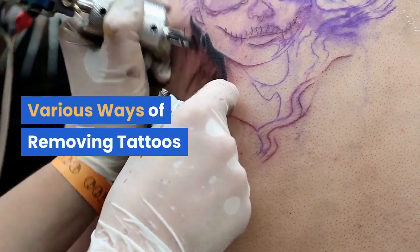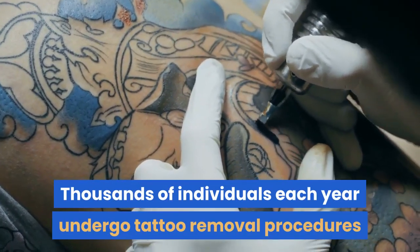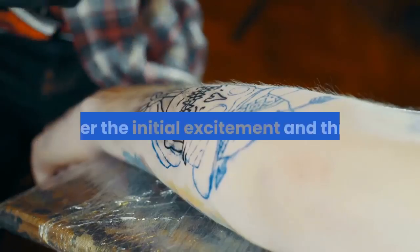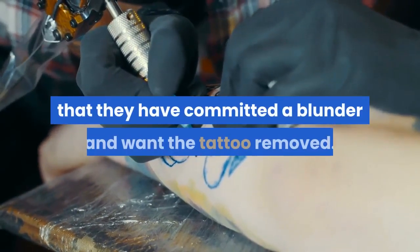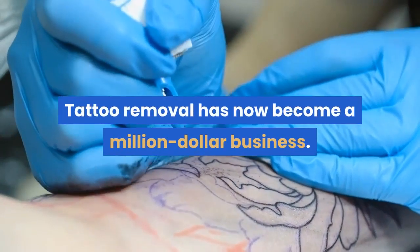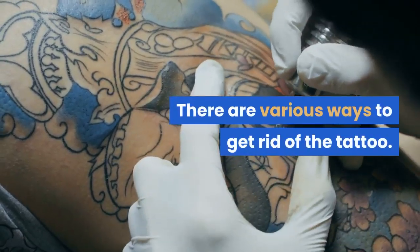Various ways of removing tattoos. Thousands of individuals each year undergo tattoo removal procedures after they eventually regret having them. After the initial excitement and thrill, a large number of people realize that they have committed a blunder and want the tattoo removed. Tattoo removal has now become a million-dollar business. There are various ways to get rid of the tattoo.